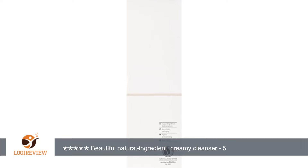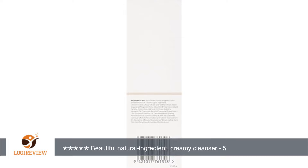Best of all, I don't get any irritation or redness. To achieve soft, clean skin, I highly recommend this product, especially if you have sensitive skin.